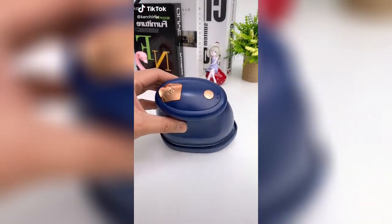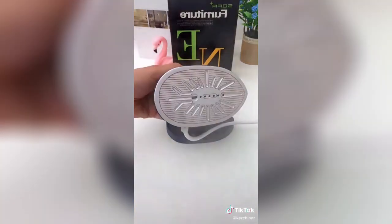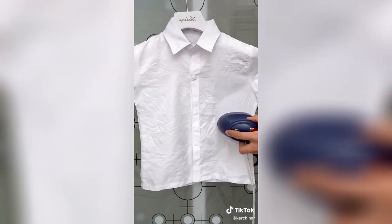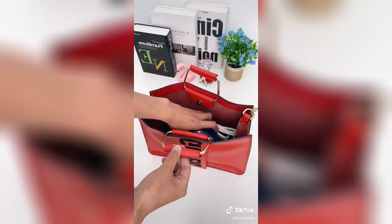This gadget is an iron and steamer that doesn't leak and doesn't require an ironing board. It has six fabric settings and elongated arms to reach across your garment for easy ironing. You can think of it as a hair straightener for your clothes. I love the pointed tip for hard-to-iron or steam places like pockets or collars. Link in bio to shop.